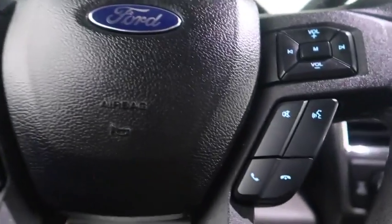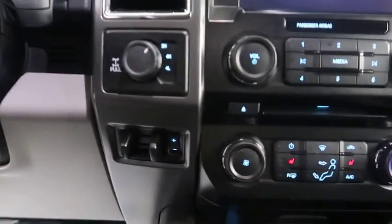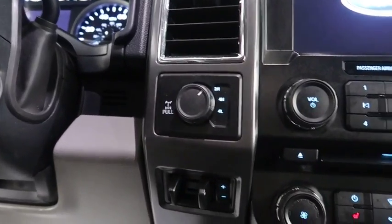Cruise, audio, and Bluetooth controls are here. There's a full touchscreen that includes your stereo, climate control, dual heated seats, and your four-wheel drive controls.